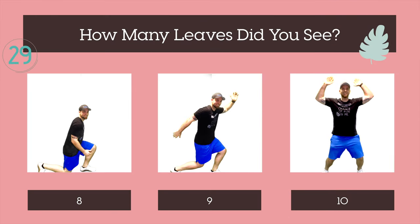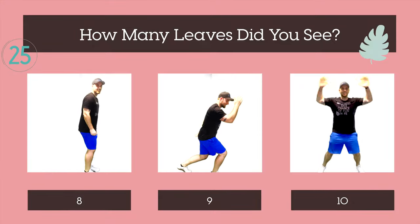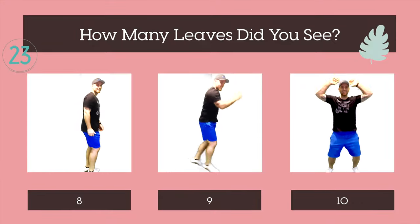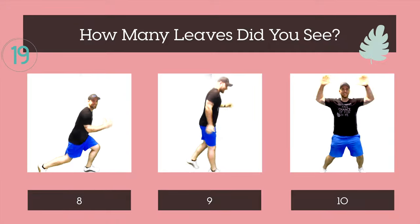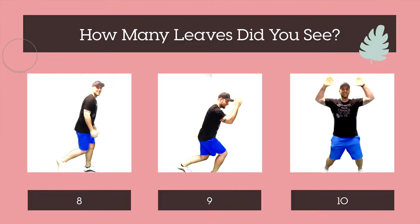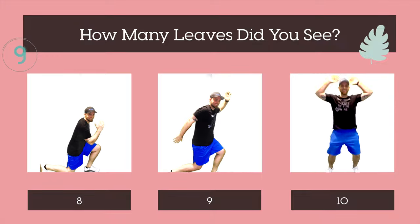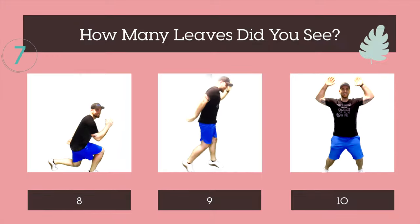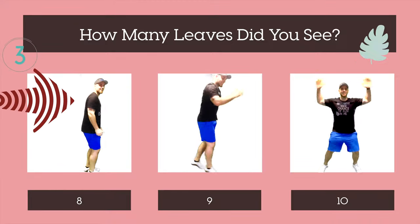How many leaves did you see? Eight, nine, or ten? There were eight leaves. Let's do another one.